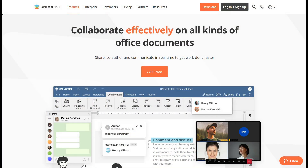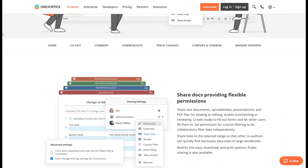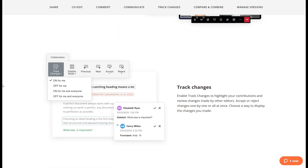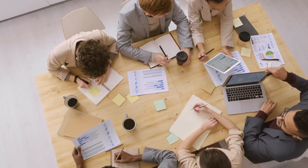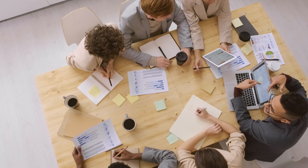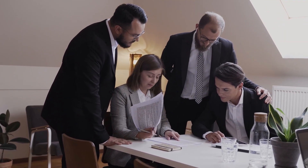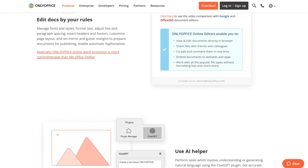For project managers collaborating with a remote team, OnlyOffice lets you co-edit project timelines, add comments, and track changes in real time, ensuring everyone is aligned without the need for endless video calls. For students and researchers, OnlyOffice's compatibility with a wide range of file formats means you can complete assignments or collaborate on group projects effortlessly. Even freelancers can benefit by using OnlyOffice to draft proposals, share them with clients, and make edits collaboratively without switching between multiple platforms, making it the ultimate document management software for every place, user, and situation.